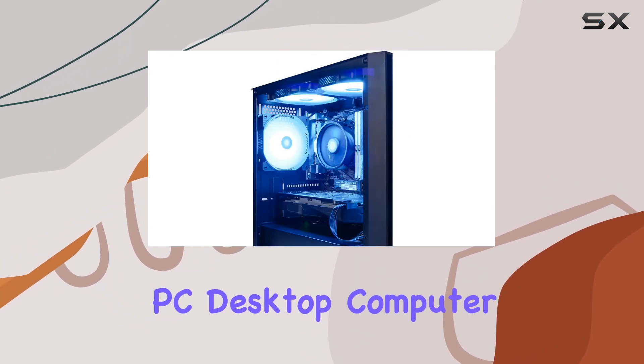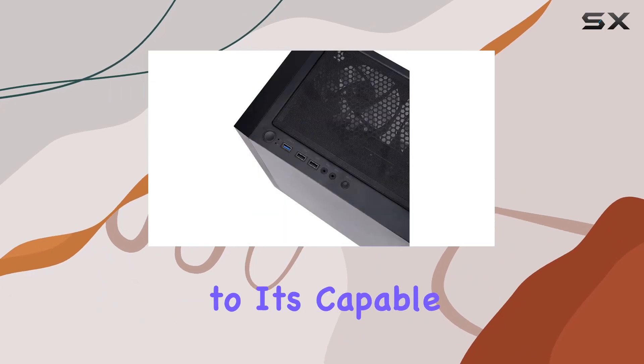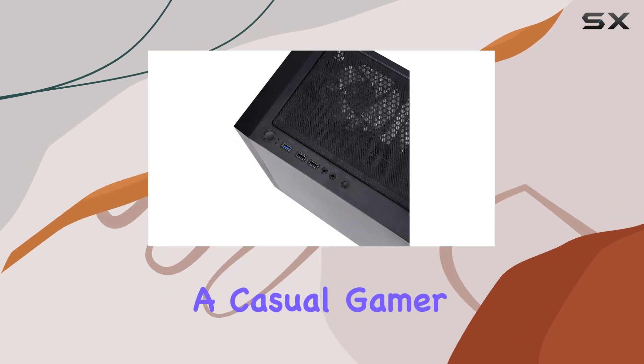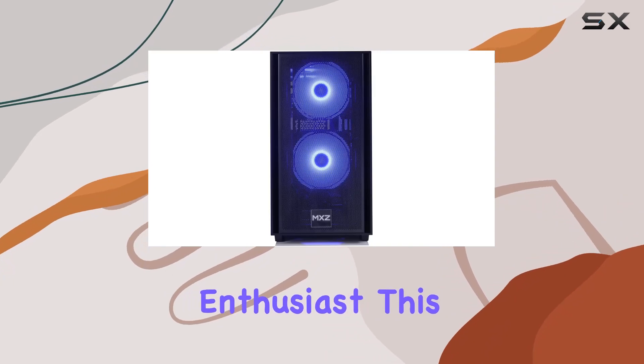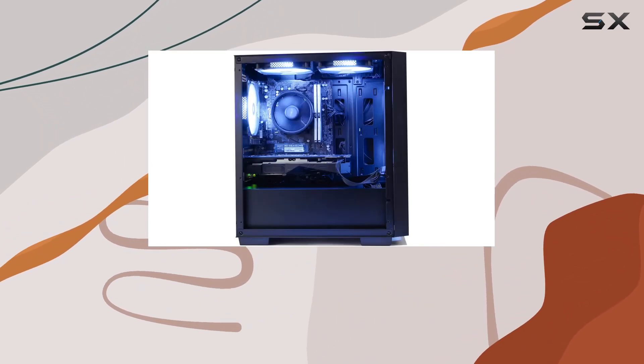In terms of gaming performance, the MXC Gaming PC desktop computer shines across a wide range of titles, thanks to its capable hardware configuration. Whether you're a casual gamer or a competitive enthusiast, this gaming rig delivers the performance you need to dominate the virtual battlefield.